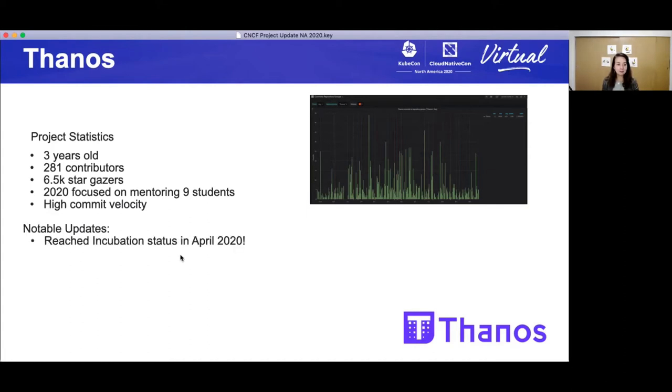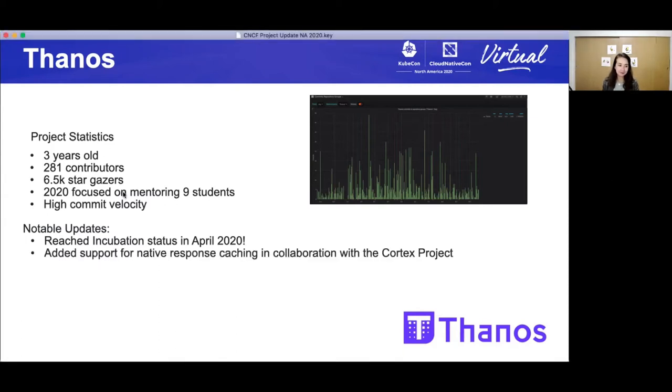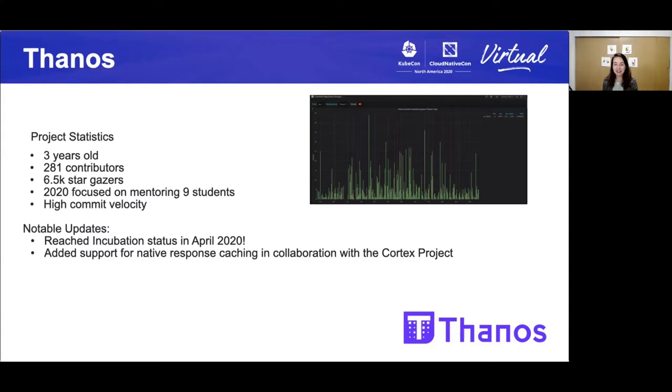What about some updates? Thanos deserves a round of applause — that virtual round of applause in Slack, everyone. It has reached incubation status in April 2020. Congratulations, Thanos community, that is great work. They've added support for native response caching in collaboration with the Cortex project. I want to highlight collaboration with other projects — we are all providing solutions for the cloud native world and seeing this collaboration just makes me really happy.